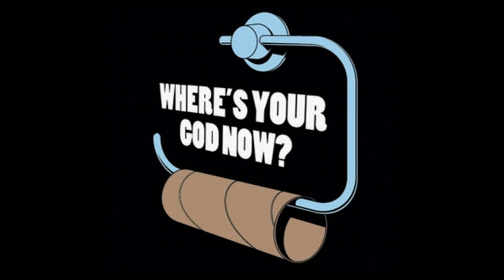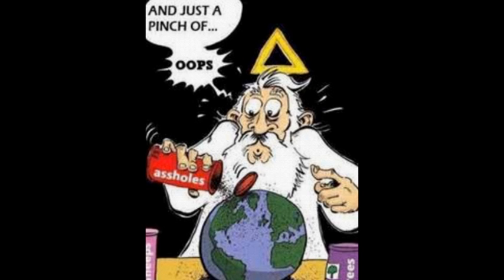Why do people keep saying God is in the details? He isn't in ours, unless his yokel creationist fans wish to take credit for his clumsiness, failure, and incompetence.